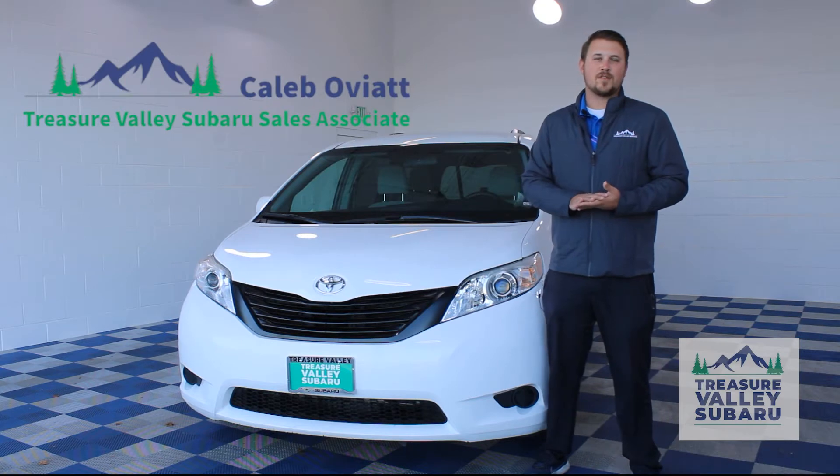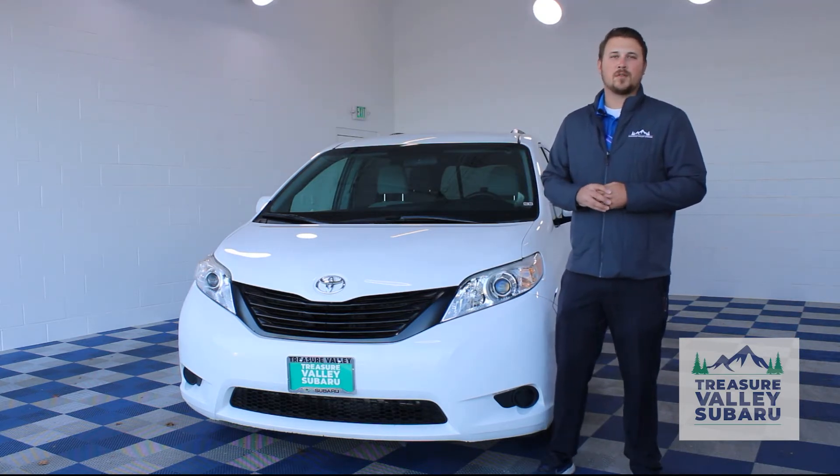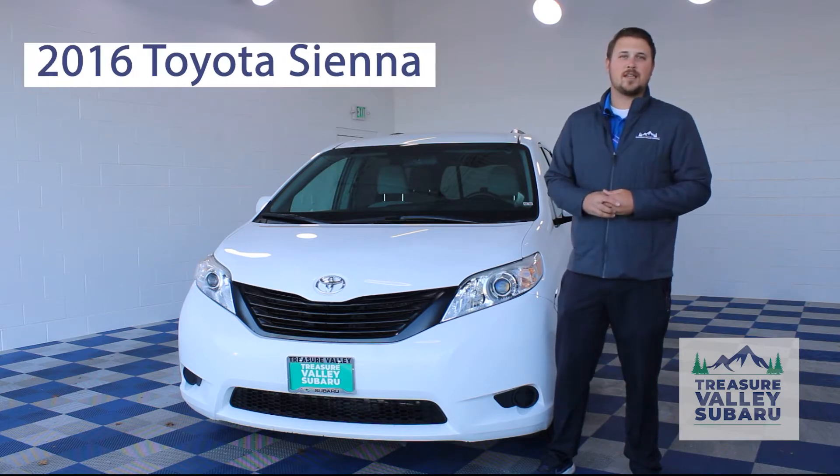Hey guys, Caleb Oviet here with Treasure Valley Subaru. Today I'm going to be showing you one of our many pre-owned vehicles, this beautiful 2016 Toyota Sienna.